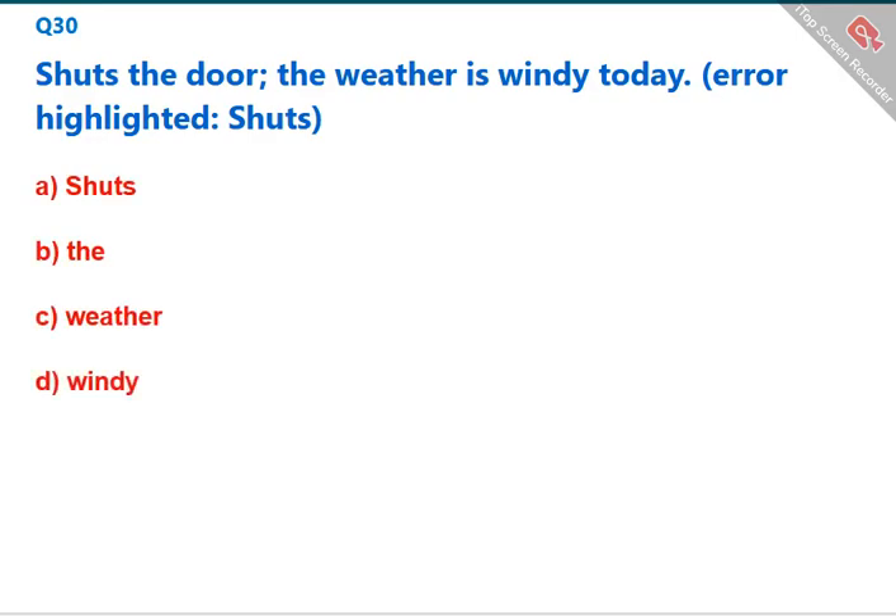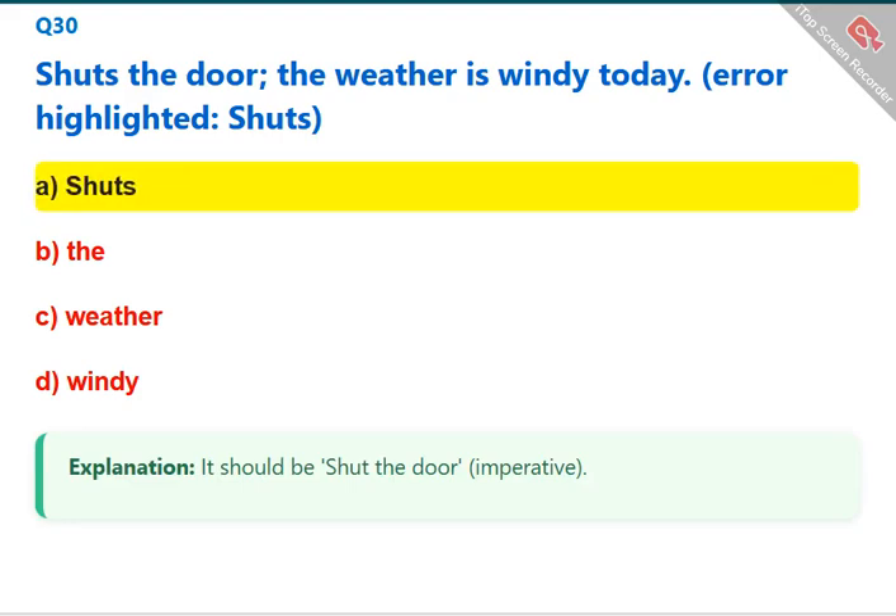Shuts the door — the weather is windy today. The error highlighted is 'shuts.' It should be 'shut the door' as an imperative form. The correct answer is A: shuts.